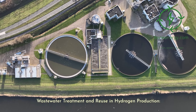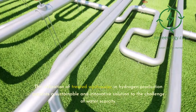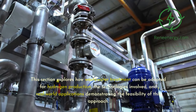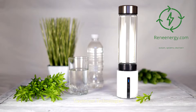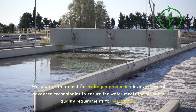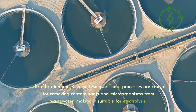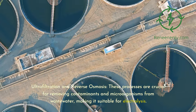Wastewater Treatment and Reuse in Hydrogen Production. The utilization of treated wastewater in hydrogen production presents a sustainable and innovative solution to the challenge of water scarcity. This section explores how wastewater treatment can be adapted for hydrogen production, the technologies involved, and real-world applications demonstrating the feasibility of this approach. Wastewater treatment for hydrogen production involves several advanced technologies to ensure the water meets the stringent quality requirements for electrolysis, including ultrafiltration and reverse osmosis, which are crucial for removing contaminants and microorganisms from wastewater, making it suitable for electrolysis.